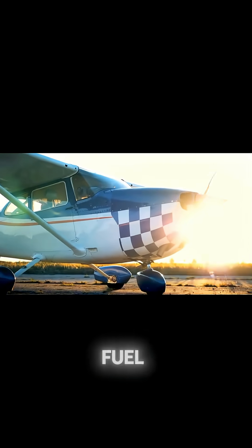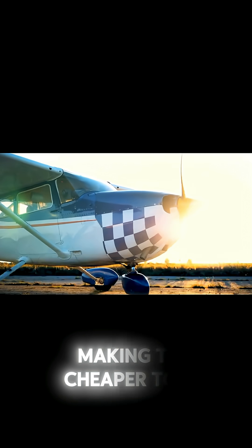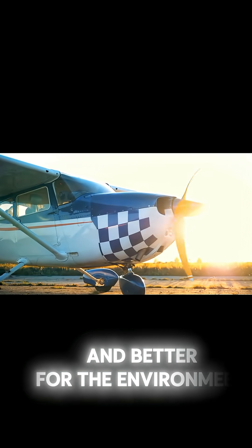Diesel planes use less fuel for the same distance, making them cheaper to run and better for the environment.